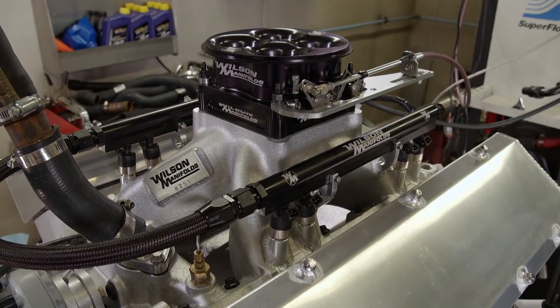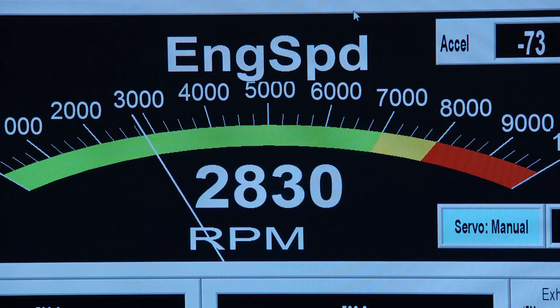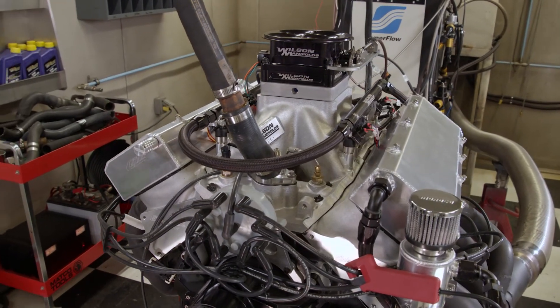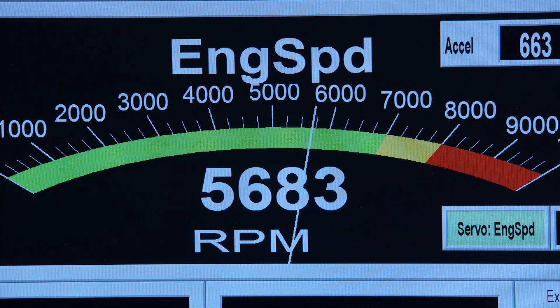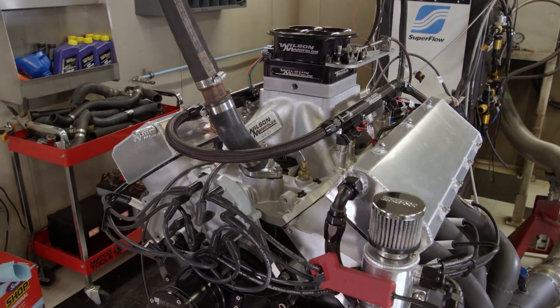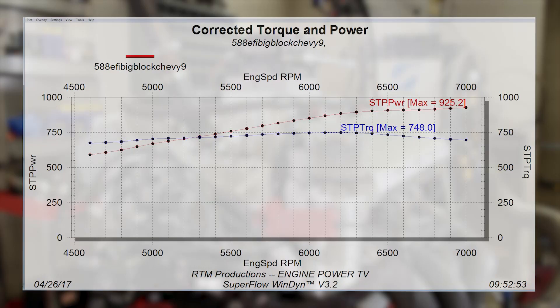588 cubic inches of big block Chevy. This is a purpose-built race engine with high compression, designed to operate in a very narrow range between 5,500 and 7,000 RPM. Looking at the dyno graphs, we can tell it does this very well. Peak torque is at 6,200 and only falls off slightly at the end of the pull. The higher you make peak torque, the longer it will carry horsepower — perfect for drag race applications.